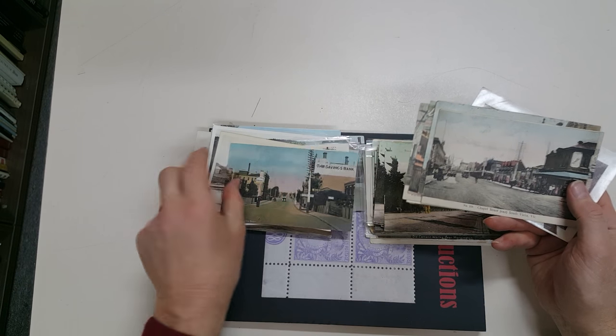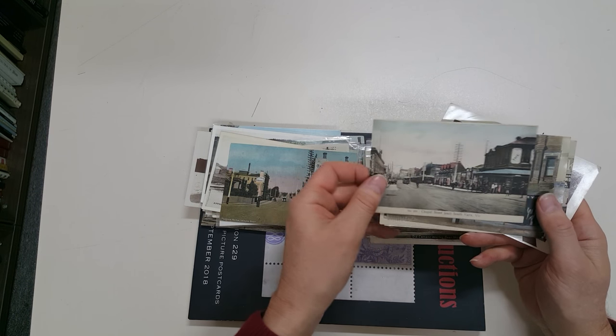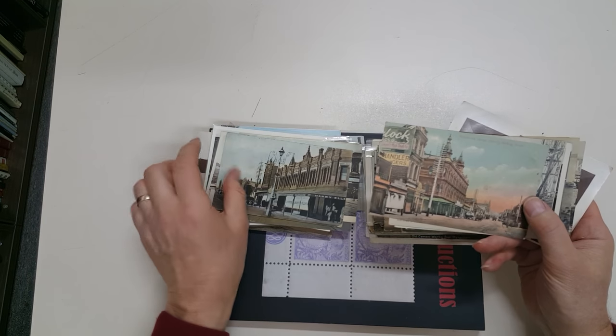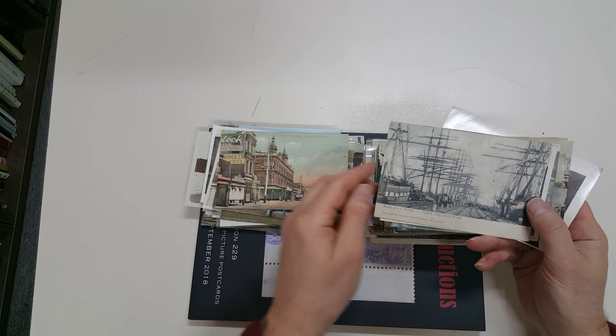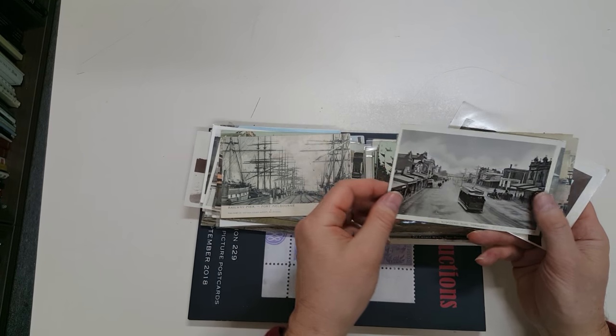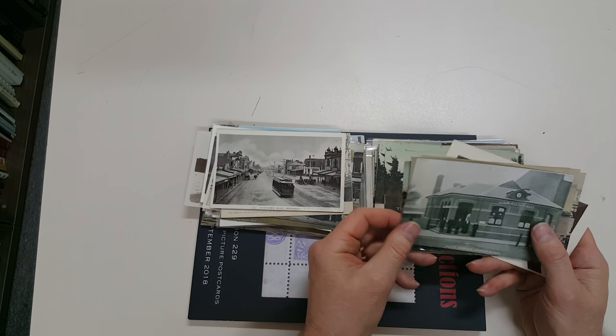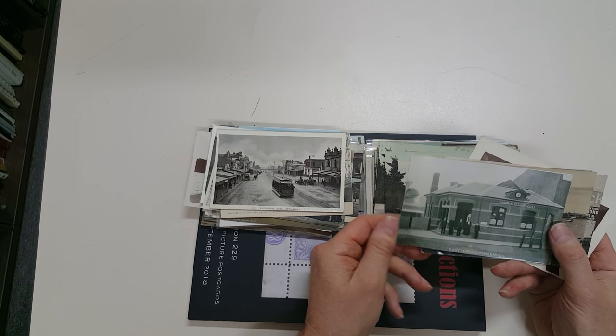Toorak Road, Chapel Street South Yarra — this is extremely scarce material. Railway Pier Port Melbourne, Racecourse Road New Market, and it's actually endorsed Kensington Vic, so we know it's not New Market anywhere else.